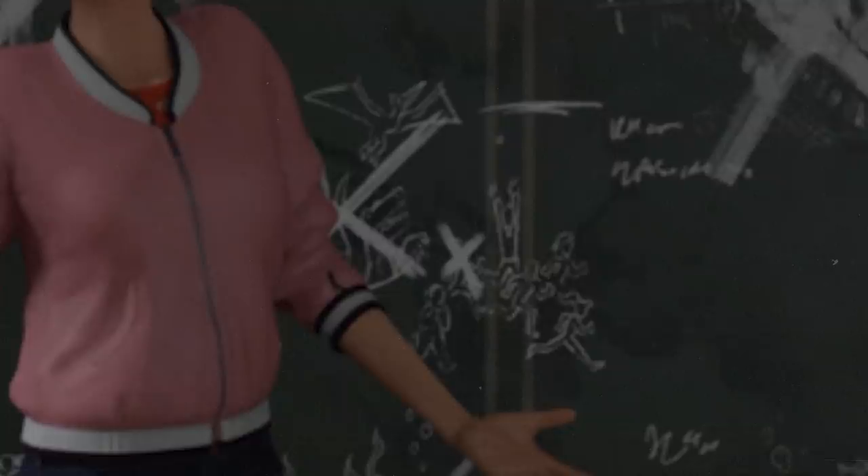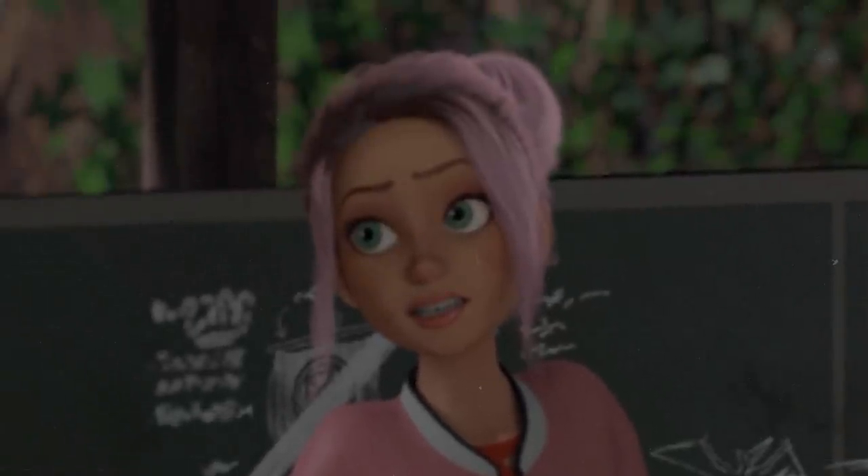A funny and interesting detail: Brooklyn's dark roots are growing in, showcasing the passage of time.